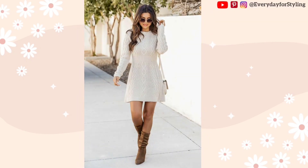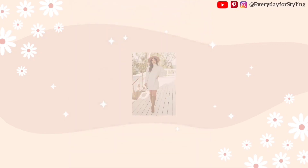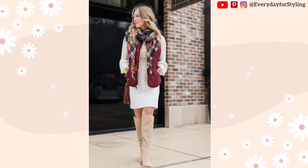A casual stylish sweater dress look can be made or broken by the footwear you choose. There are many various shoe designs that will go well with a sweater dress, from loafers to ankle boots. Take the occasion into account while selecting footwear — you should wear more formal footwear to a professional occasion and more informal footwear when doing errands.